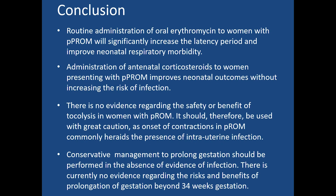Routine administration of oral erythromycin to patients with preterm PROM will significantly increase the latency period and improve neonatal respiratory morbidity. Administration of antenatal corticosteroids to women presenting with preterm PROM improves neonatal outcome without increasing the risk of infection. There is no evidence regarding the safety or benefit of tocolysis in women with preterm PROM; it should be used with great caution, as onset of contractions in preterm PROM commonly signals the presence of intrauterine infection. Conservative management to prolong gestation should be performed in the absence of evidence of infection. There is currently no evidence regarding the risks and benefits of prolongation of gestation beyond 34 weeks.